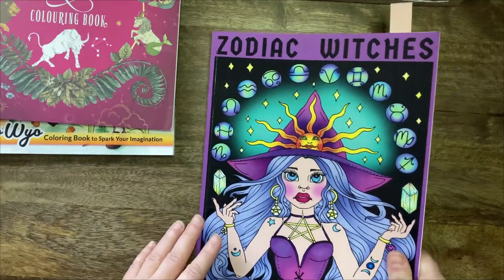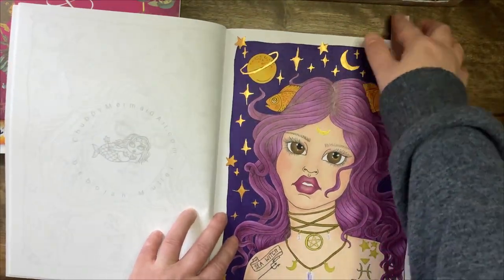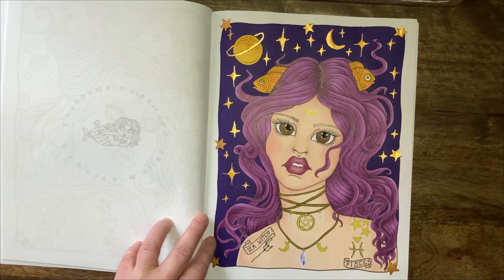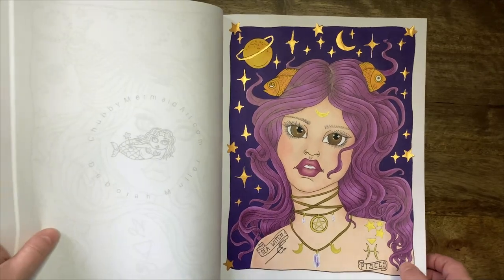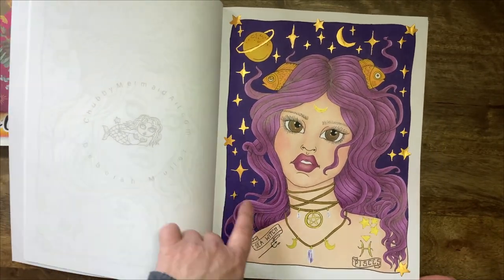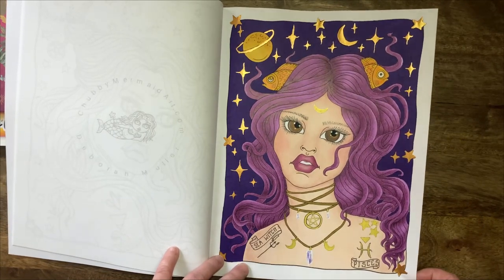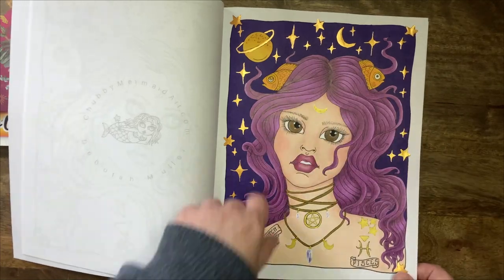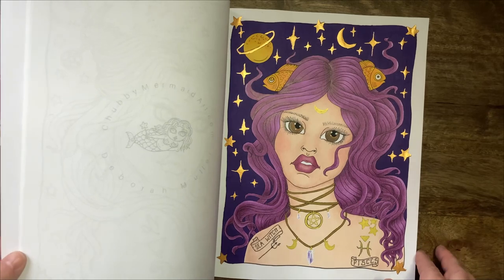I've done another page in Zodiac Witches by Deborah Miller — I think that's my second page in here — and I went all purple on her. I'm so happy with how she turned out. I was a little bit worried that the purple background would blend too much with her hair, but it doesn't. I really like the almost monochromatic effect. It's not fully monochromatic because it has yellows and oranges, but I'm really happy with how she turned out.